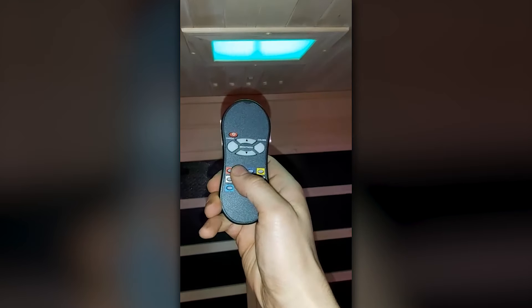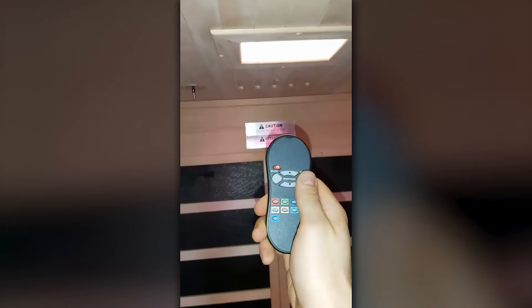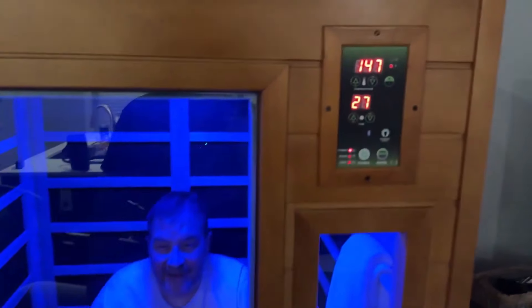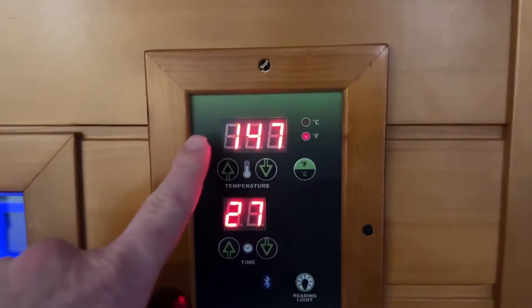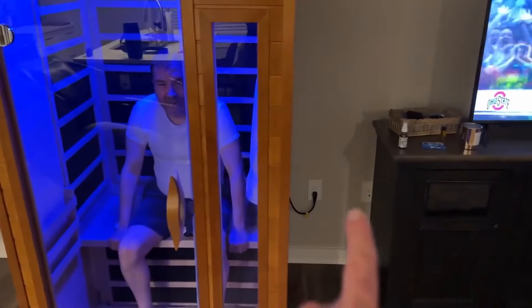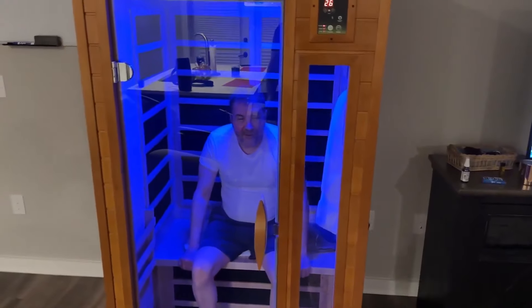This sauna is equipped with a Bluetooth-enabled music system and two dynamic speakers with a preamp, so you can listen to your favorite playlists while you relax — it's like a mini spa day right in your own home. If you're thinking about burning some calories while you relax, this far-infrared sauna has that covered too. Unlike traditional saunas that circulate hot air, this one uses infrared heat to warm your body directly, so you get the same benefits without the uncomfortable feeling of hot air blowing around you. It's much gentler, especially for those with sensitive skin, and it stimulates your metabolism in a way that helps burn calories more efficiently.